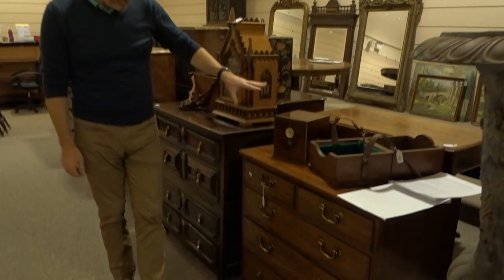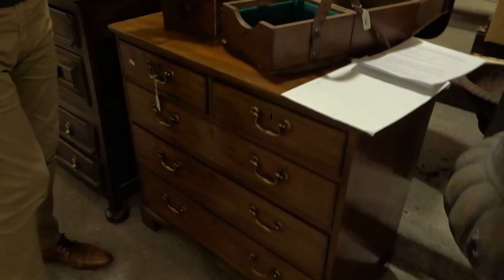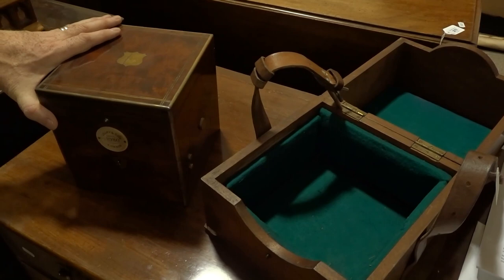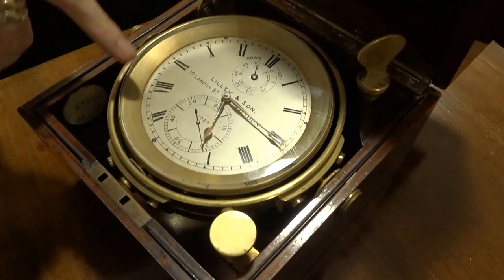Moving on to the furniture section of the sale, here are a few nice Georgian and Jacobean pieces. There's a lovely small-size Georgian chest of drawers, and on top of it is this, which is a very rare item — a 19th century two-day marine chronometer, which are essential navigation instruments on board a ship.